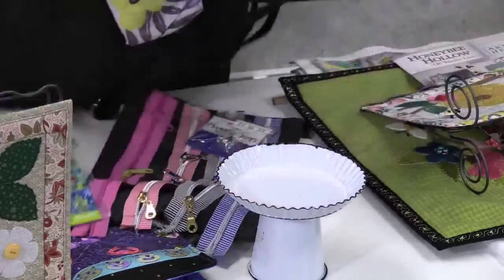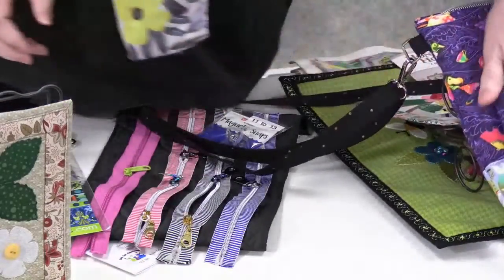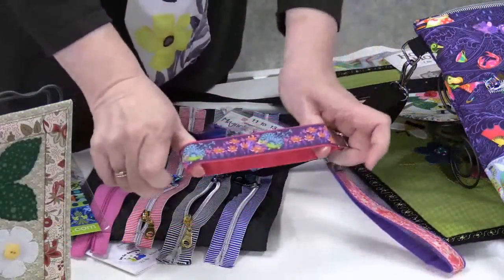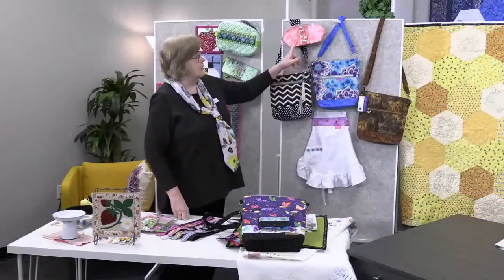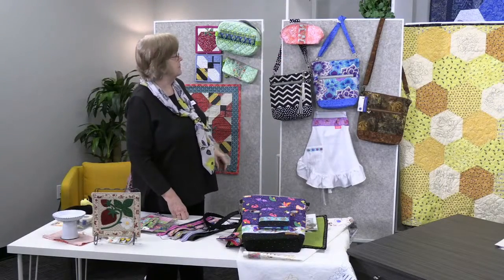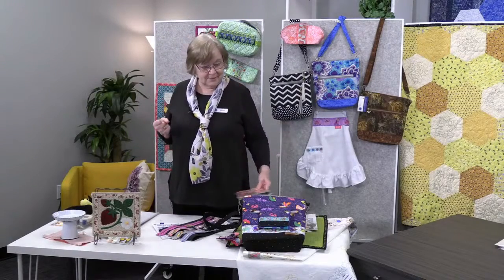I used ribbon to make little lanyards on webbing — there's a little hedgehog, a little fox. Tony put ribbons on all of her little bags: owls, a raccoon, pretty orange flowers called Strawberry Daiquiri, and Vintage Strawberry. It just adds a little something extra.